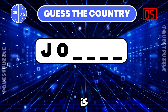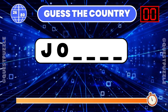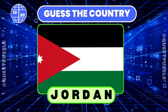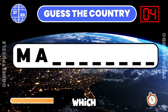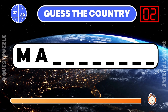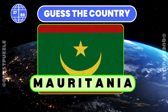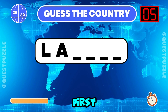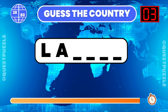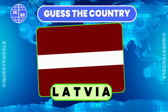What country is indicated by these first two letters? It is Jordan. Using just the first two letters, which country is it? If you have guessed Mauritania or Mauritius, you are correct. Determine the country based on its first two letters. If you have guessed Laos or Latvia, you are correct.